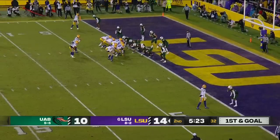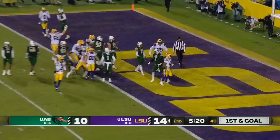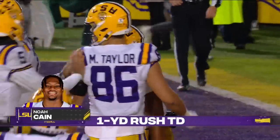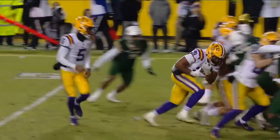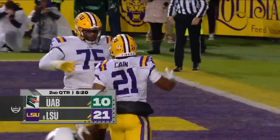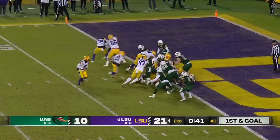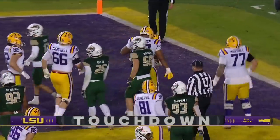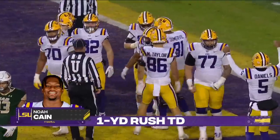They got enough for the first down — first and goal for LSU. Quick — Kane, right in, touchdown. Scoring drive in 12 plays. Great bounce-back drive by this LSU offense. Jayden Daniels was great with the run. Noah Kane in the backfield — and Kane will get it, he'll score again. Three rushing touchdowns for Noah Kane here in the first half.